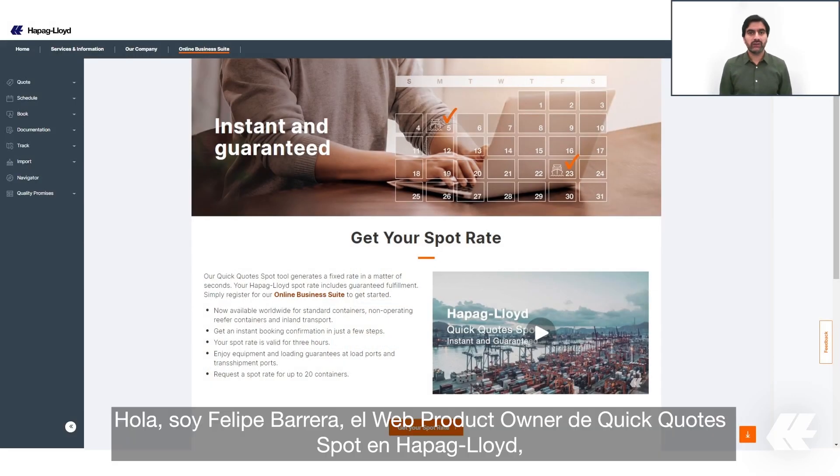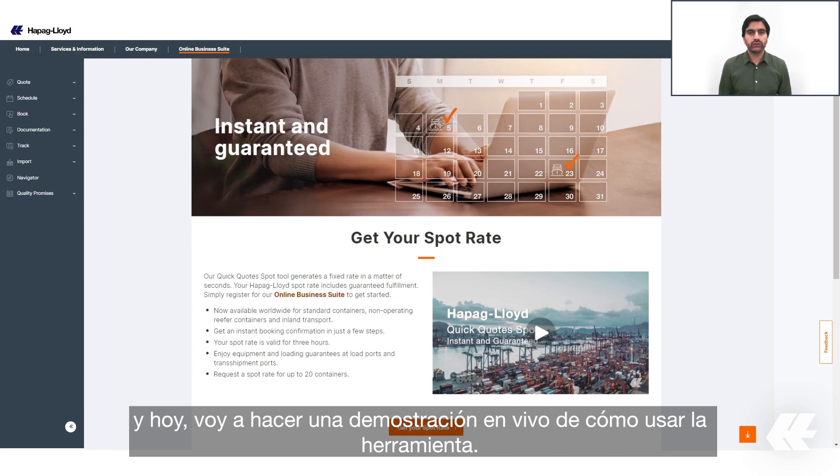Hello, I am Felipe Barrera, the web product owner of Quick Quote Spot at Hapag-Lloyd, and today I will show you a live demonstration on how to use the tool.